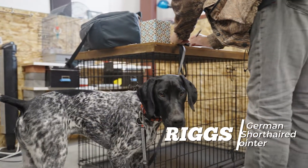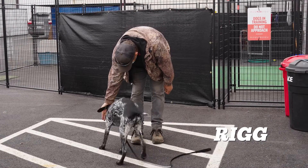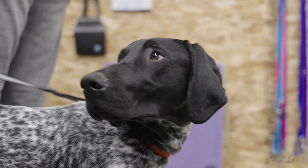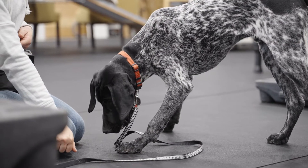I'm Kelsey Scroggins with Kind Animal Services, and today we have a young five-month-old German short-haired pointer. Rigg's dad came in looking for help with mostly basic obedience. He's very young and not ready to work birds, but in the near future he's going to want to start using him for hunting. So his main goal is to get a lot of that foundation obedience in place.